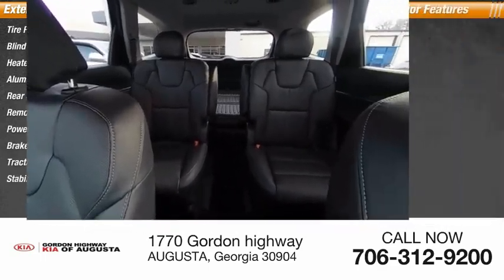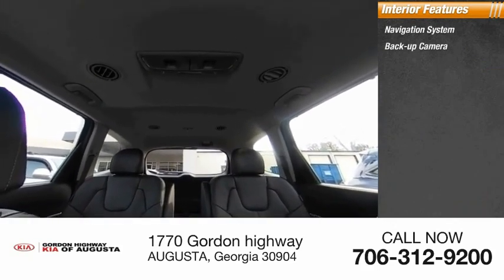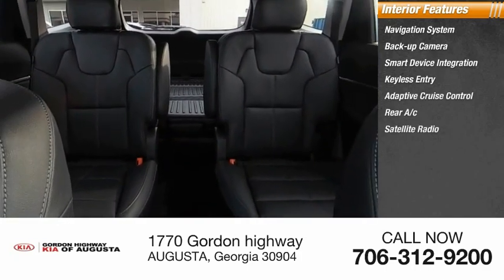Inside you'll find a navigation system, backup camera, smart device integration, keyless entry, adaptive cruise control, rear AC, and satellite radio.